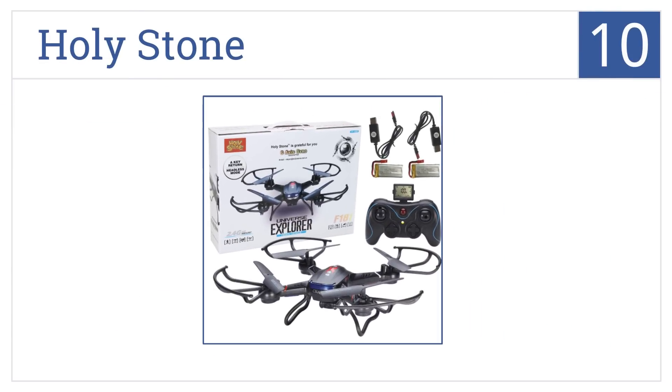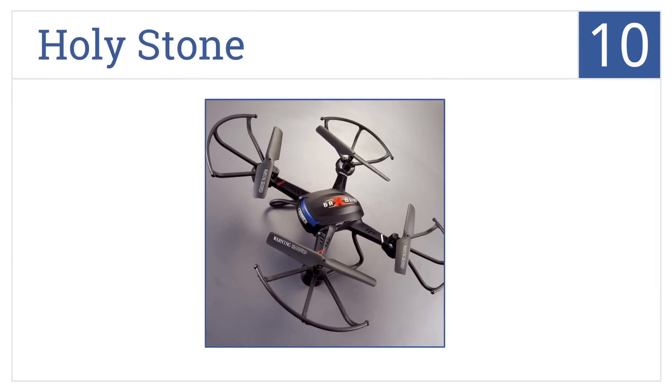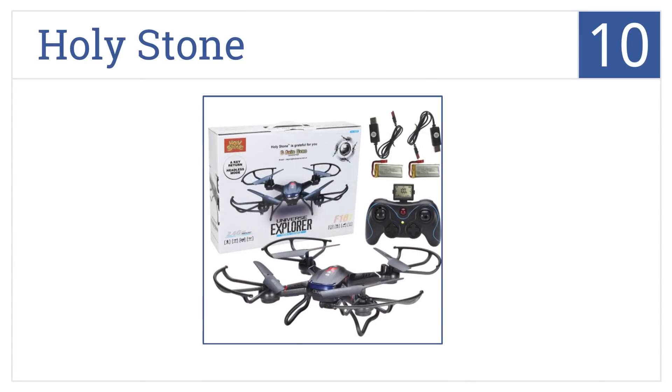Starting off with number 10: with its attractive black coloring making it easy to follow, the Holy Stone copter will provide hours of enjoyment no matter where you are. It's flexible and comes with two batteries, but it tends to overheat with extended use.